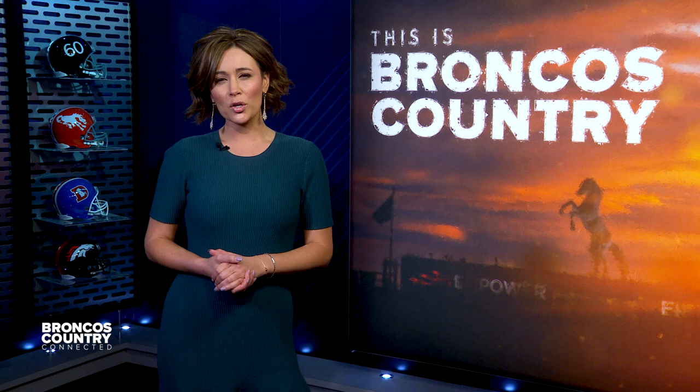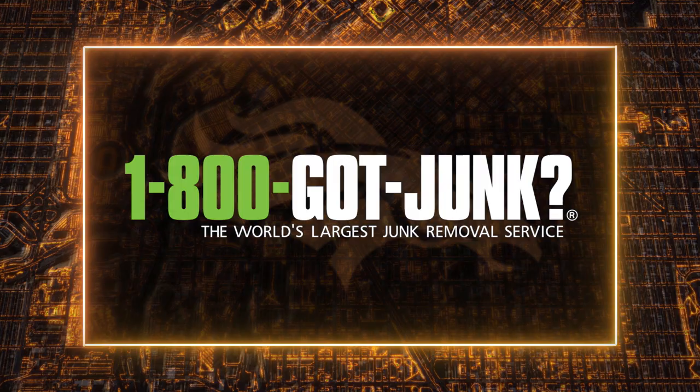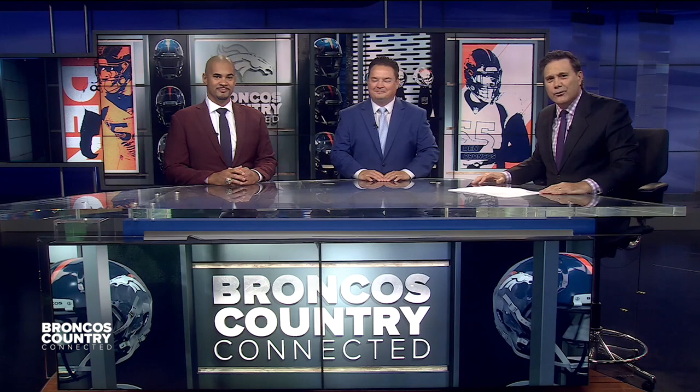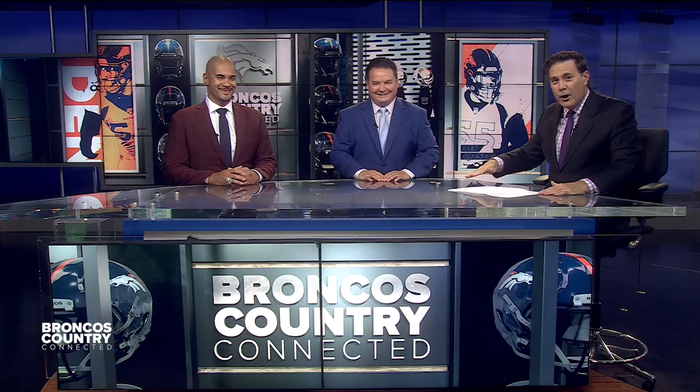Welcome to our Denver 7 segment brought to you by 1-800-GOT-JUNK, here with Broncos insider Troy Rankin and Super Bowl 50 champion Ryan Harris. The rollercoaster season continues — so high after the Dallas game, now so low after the loss to the Eagles. But the Broncos are 5-5 going into the bye week, only one game out of first place in the AFC West and only a half game out of the last wildcard spot.